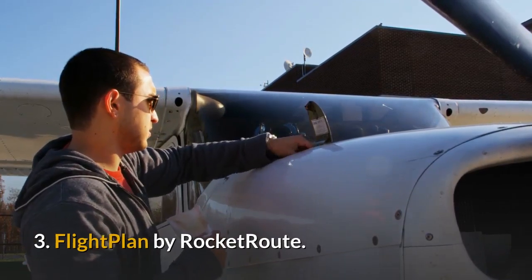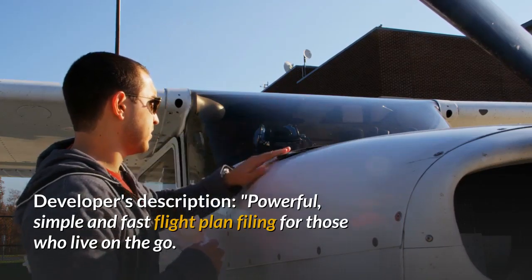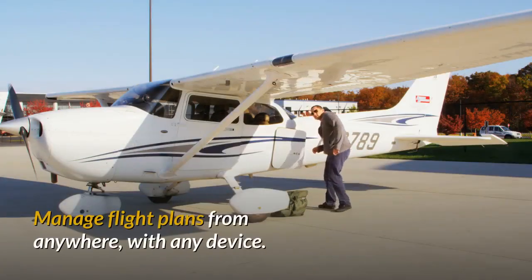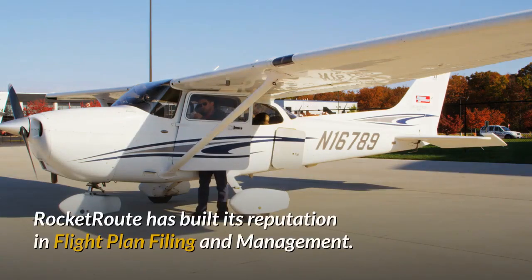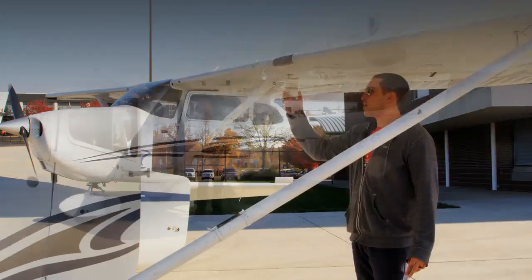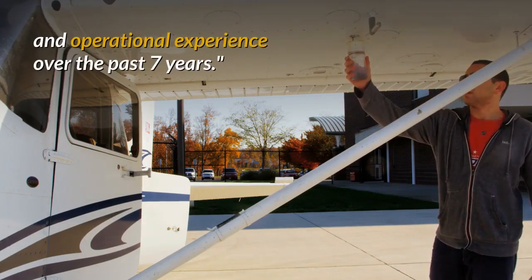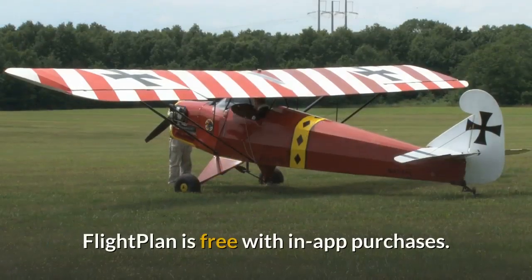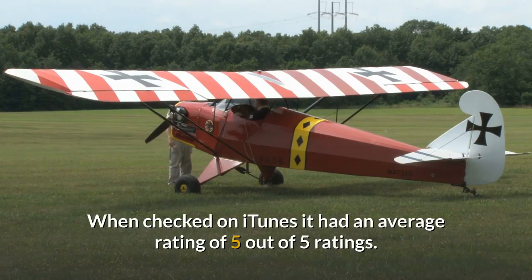3. Flight Plan by RocketRoot. Powerful, simple and fast flight plan filing for those who live on the go. Manage flight plans from anywhere, with any device. Operate 24 hours a day, flying anywhere in the world — simply file and go. RocketRoot has built its reputation in flight plan filing and management. Our service puts the pilot and dispatcher in complete control of their flight. RocketRoot is ahead of the rest for simplicity, completeness of features, and operational experience over the past seven years. Flight Plan is free with in-app purchases. When checked on iTunes it had an average rating of 5 out of 5 ratings.